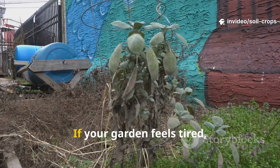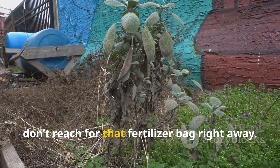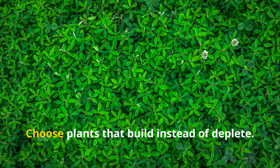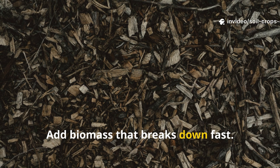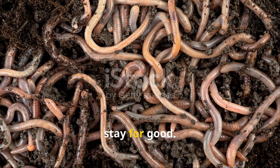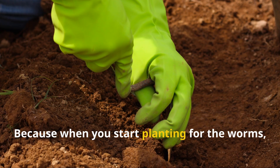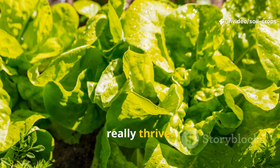Worms are the builders, these plants are the architects, and you are the designer behind it all. If your garden feels tired, dry, or unresponsive, don't reach for the fertilizer bag right away. Start thinking below the surface — choose plants that build instead of deplete, add biomass that breaks down fast, protect your microbes, keep things moist, and give the worms a reason to move in and stay for good. Because when you start planting for the worms, your garden won't just grow — it will truly thrive.